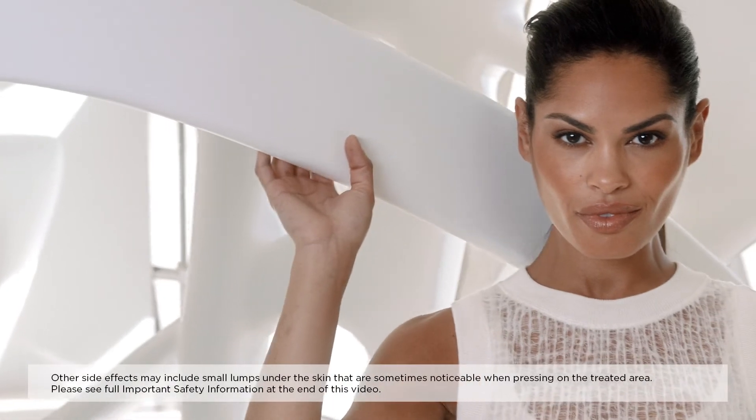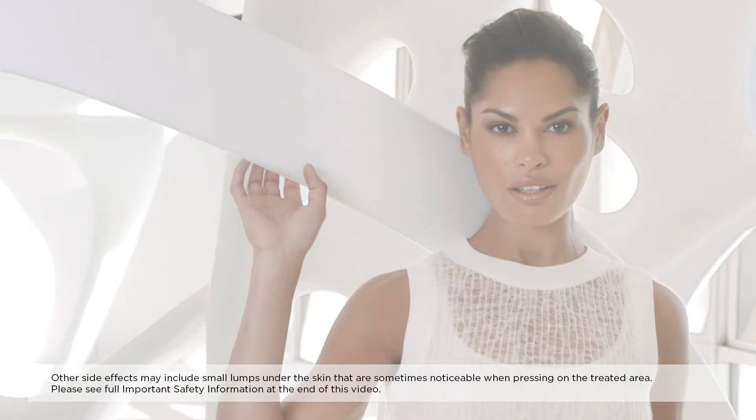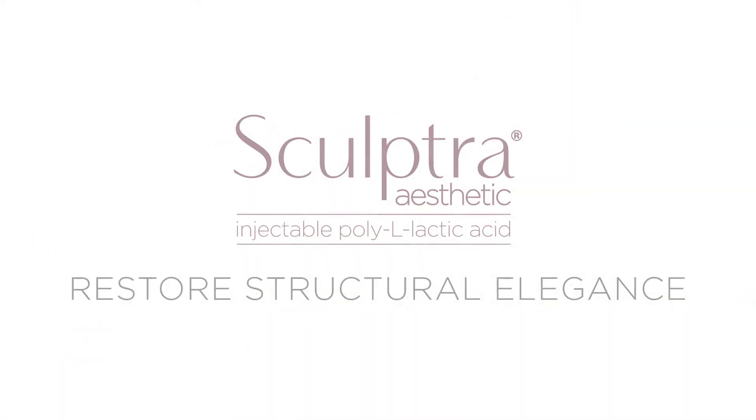Structure provides strength, support and resiliency. It's elegant in its function and beautiful in its elegance. Structural elegance. Restore it with Sculptra Aesthetic.